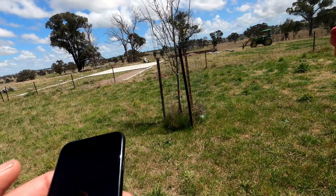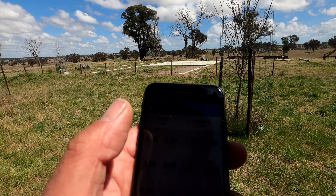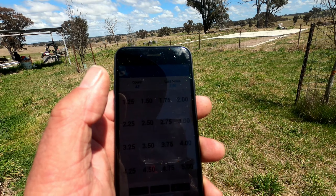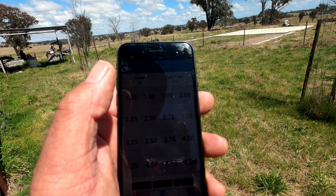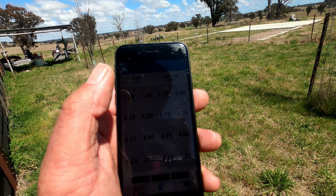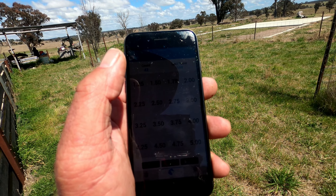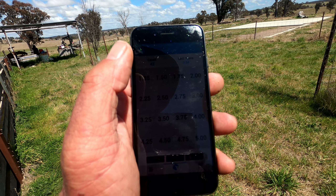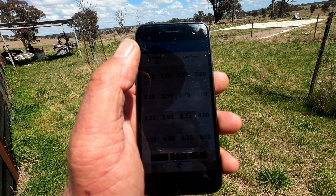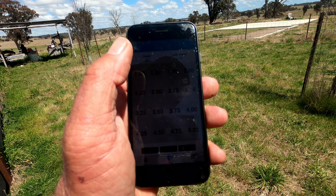So what that's given us is an average — I don't know if you can see that — but an average score of 3.26. You might recall from an earlier video that we were trying to get them up to 3.2 before lambing, so our feeding regime has worked reasonably well in that regard. However, this is the first race of the mob and it might be slightly unrepresentative, so we'll take another test towards the end and see how that goes.